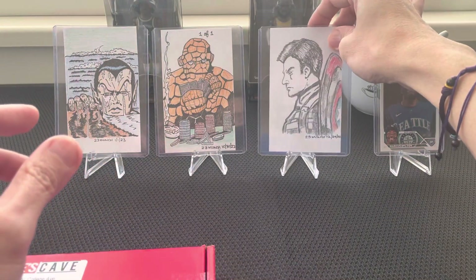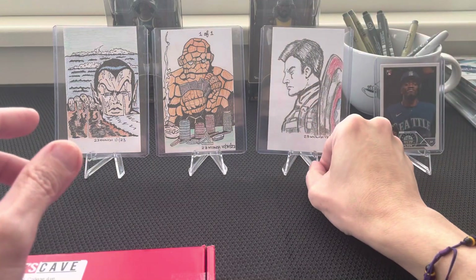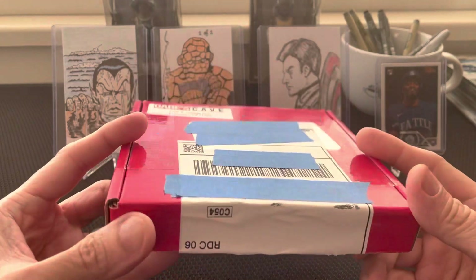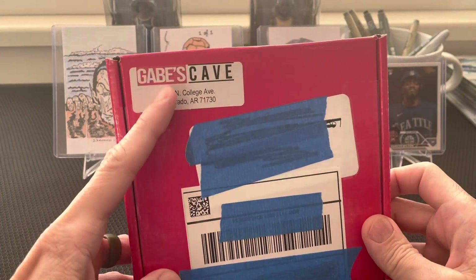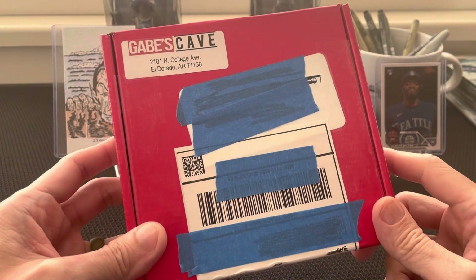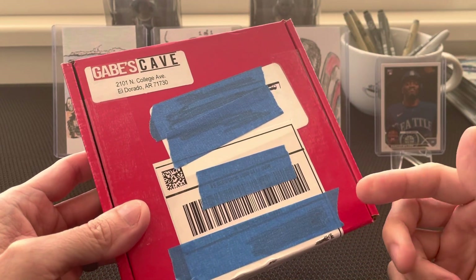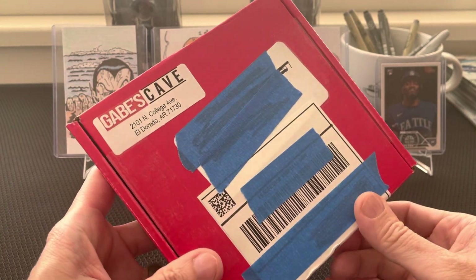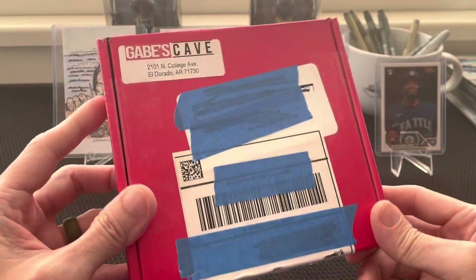I saw this in one of the YouTube channels — I think it's a comics channel — and they always have a giveaway. So I went to their site, and I think they have a form that you have to sign in, and they do a weekly drawing. I think I won one, so it came in the mail.